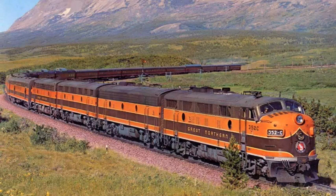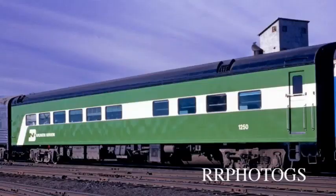Named after, of course, the Empire Builder himself, James J. Hill. This car saw service until 1961 as a 36-seat dining car. In 1961, they increased the capacity to 48 seats, and it served that way until 1971 and the creation of Amtrak.